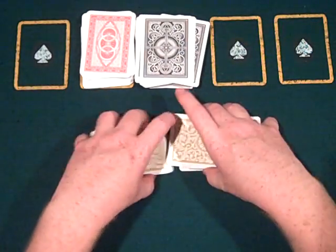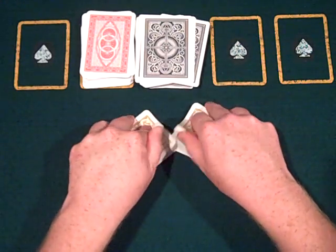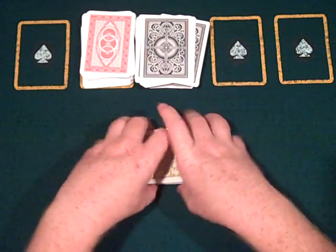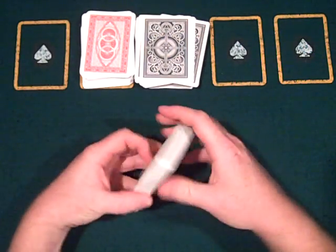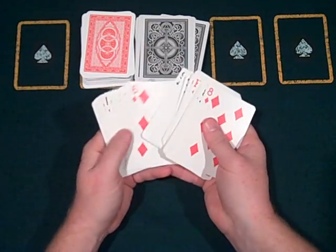The Copag's are my favorite. If I had to deal an 8-hour shift, I would probably prefer the Copag's or the Modiano's. They're the easiest to shuffle and to cut, in my opinion. I don't have large hands, so these cards seem to work the best for me.